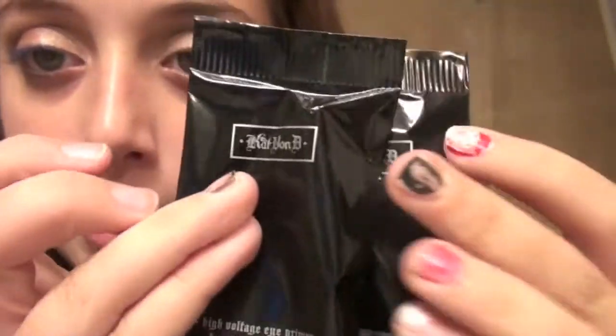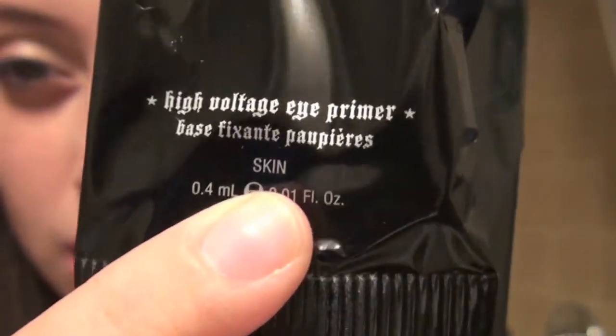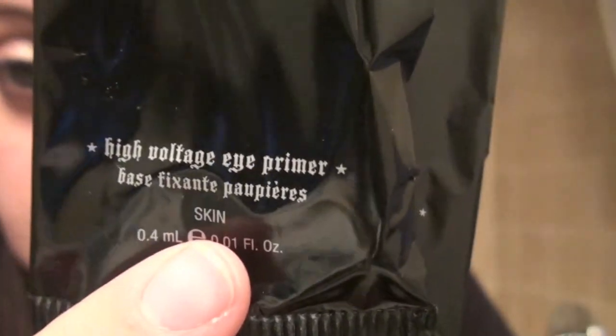Then I got three samples of the Kat Von D Skin Eye Primer - it's in the color Skin. It says the High Voltage Primer. It's gorgeous, I love this.